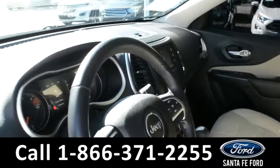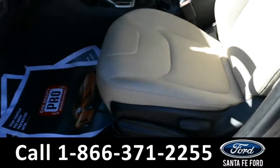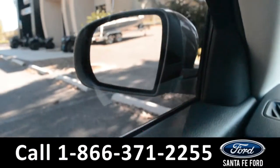Here's a quick look at the inside. These seats are tan cloth. This vehicle is equipped with powered windows, locks, and mirrors.